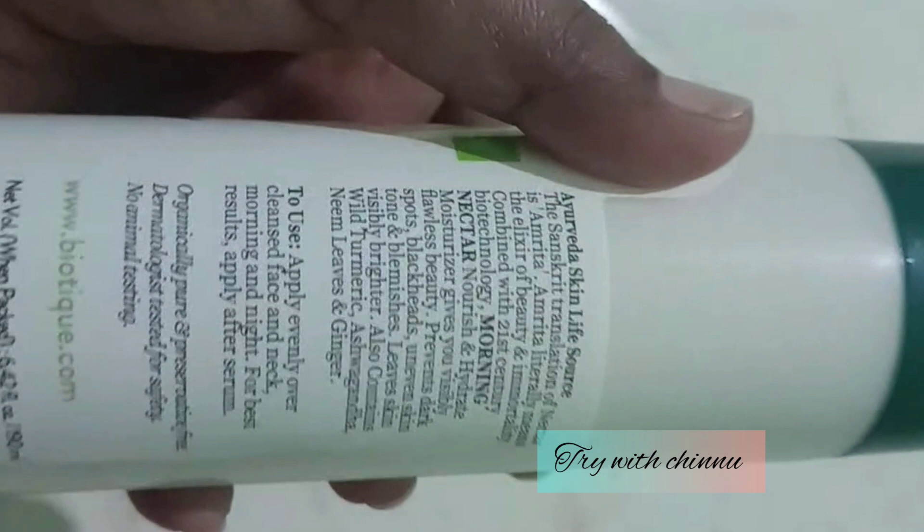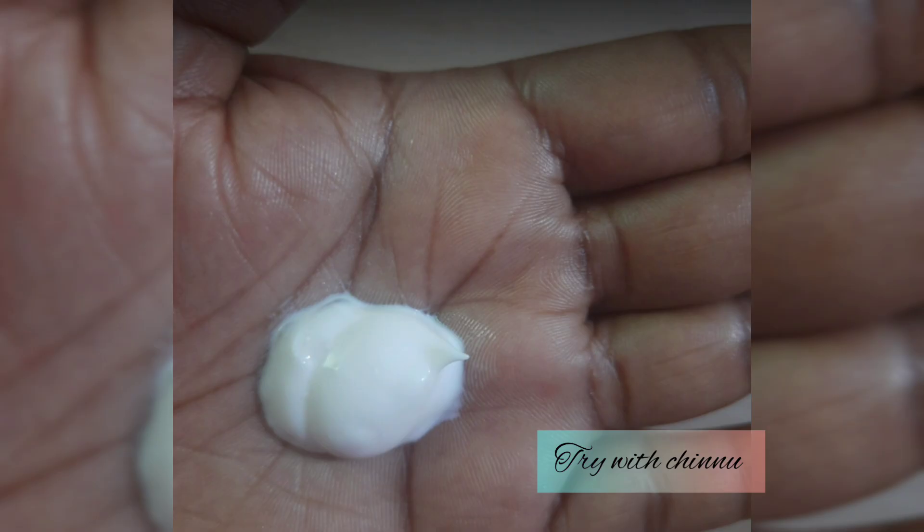If you look at it, it is a nice beauty product. You can use it for dark spots. It also contains goat milk and vitamin E. You can add a lot of thickness to your face and apply it so your skin feels very hydrated.